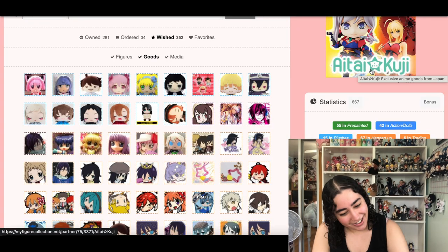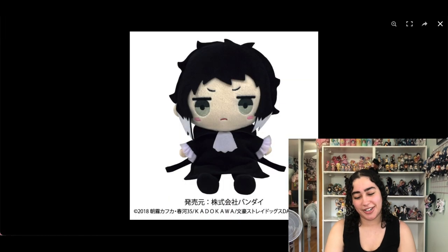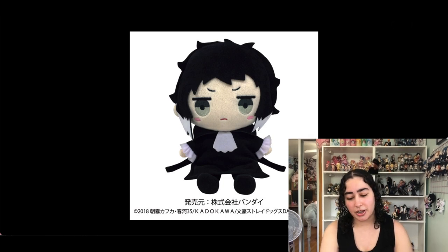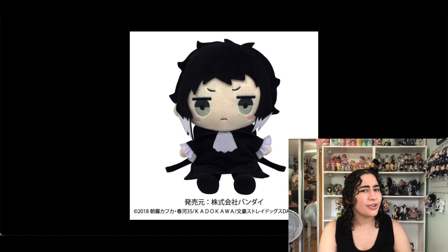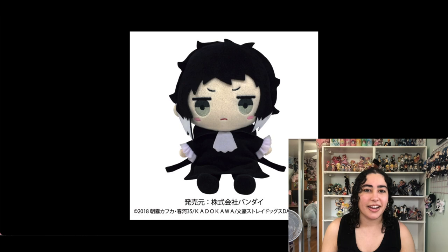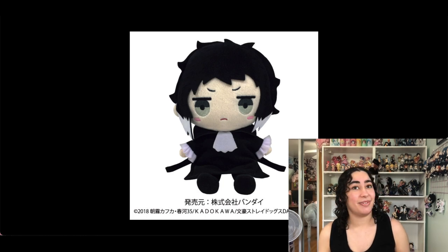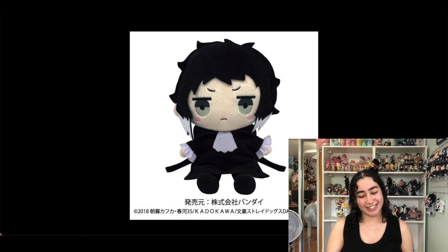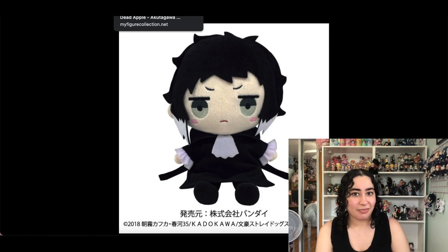I have this Akutagawa plush from Bungo Stray Dogs. I have the Chuya version and the Dazai version. I decided not to get the Atsushi one even though I love Atsushi — his version of this doll looks a little creepy. But Akutagawa is so freaking cute; they even gave him eyebrows. I am keeping this.